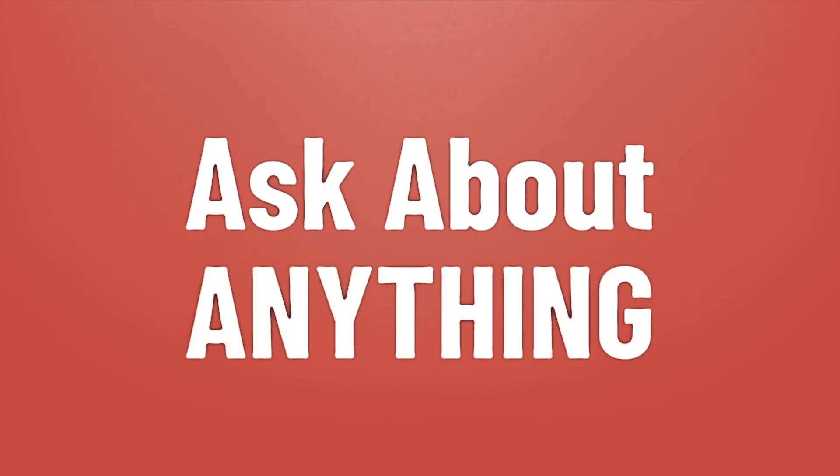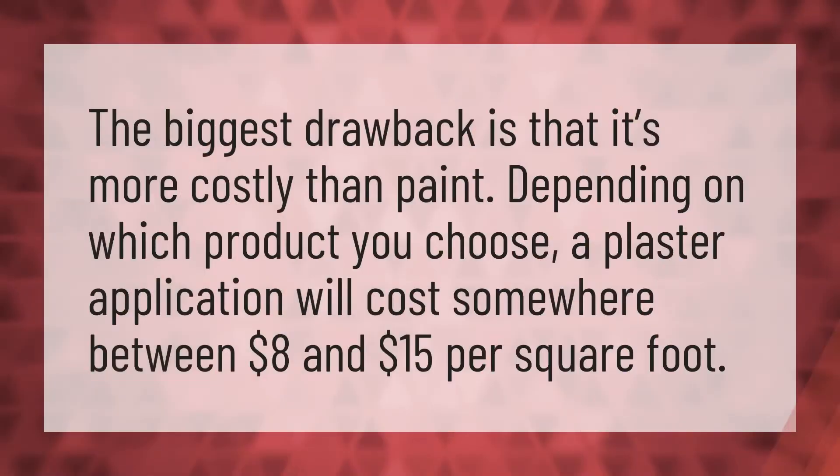We bring you the answers to all your questions — be better than others, enjoy the benefits of knowledge. The biggest drawback of plaster is that it's more costly than paint. Depending on which product you choose, a plaster application will cost somewhere between eight dollars and fifteen dollars per square foot.